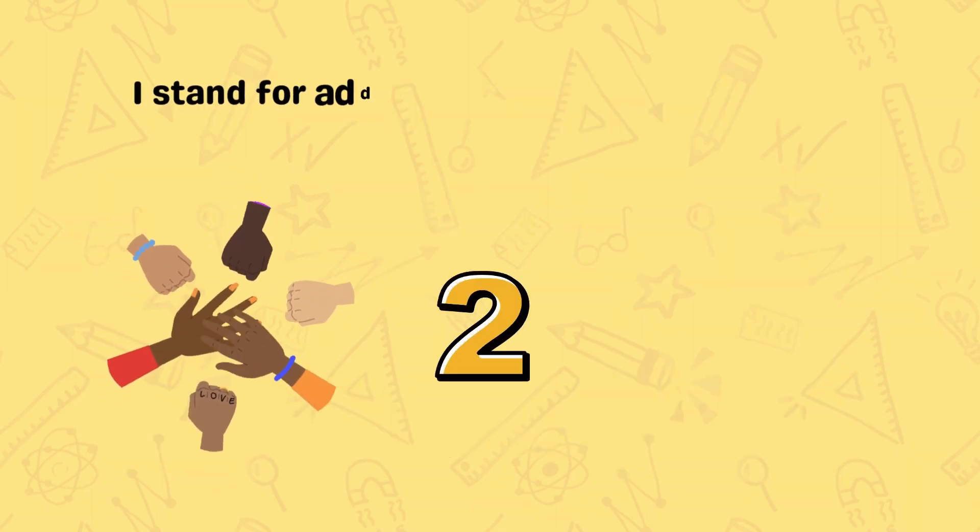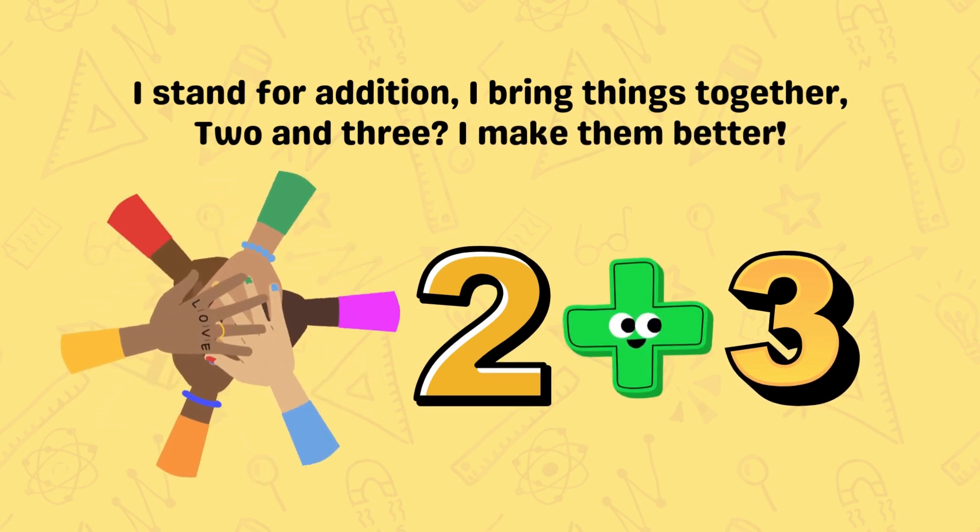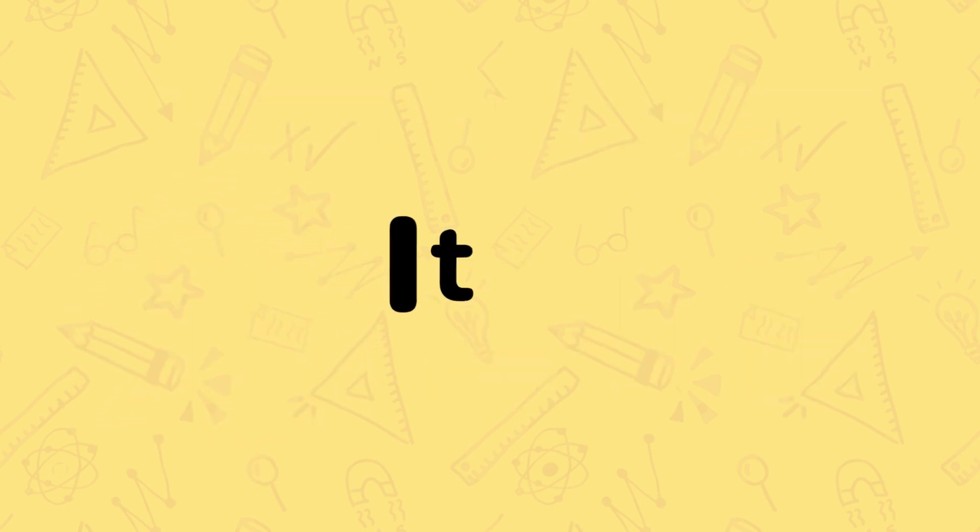I stand for addition, I bring things together. Two and three, I make them better. It's the plus.